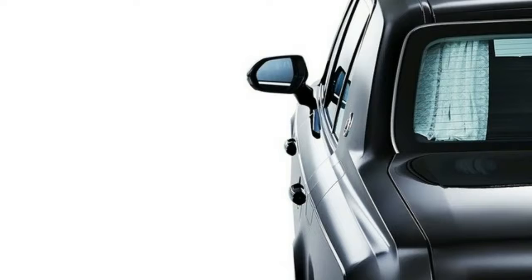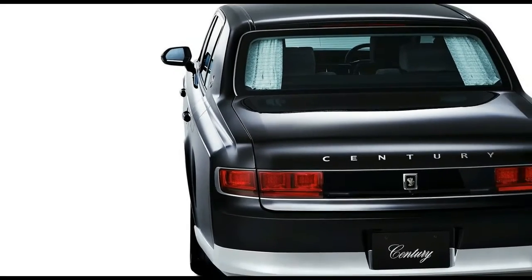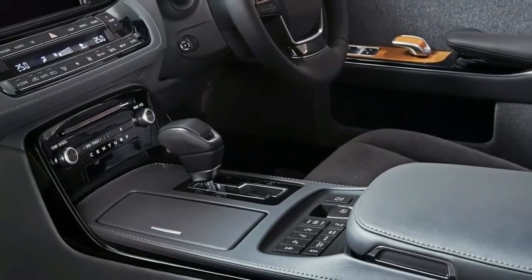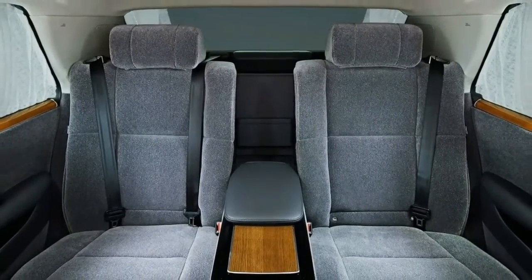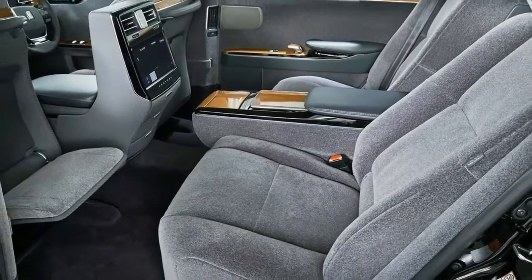Inside the cabin, the layout is somewhat similar to the exterior. While modern and luxurious, it feels rather simple and clean. In the rear — because that's the compartment that matters most in cars like these — we find two seats draped in 100% wool that looks as soft as it gets. Both seats are large and feel comfortable, having soft seating surfaces and somewhat large bolsters on each side.